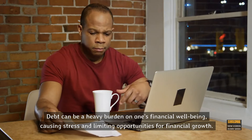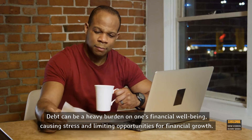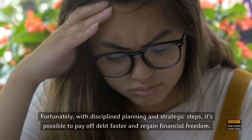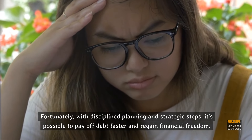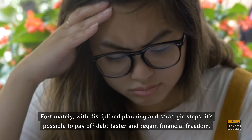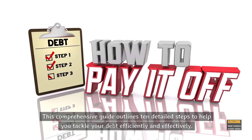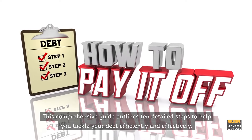Debt can be a heavy burden on one's financial well-being, causing stress and limiting opportunities for financial growth. Fortunately, with disciplined planning and strategic steps, it's possible to pay off debt faster and regain financial freedom. This comprehensive guide outlines 10 detailed steps to help you tackle your debt efficiently and effectively.